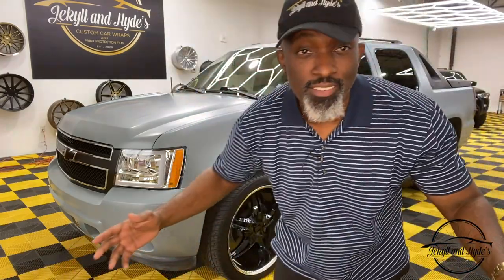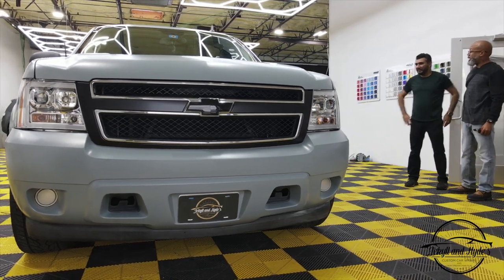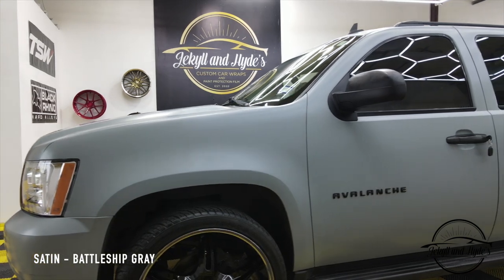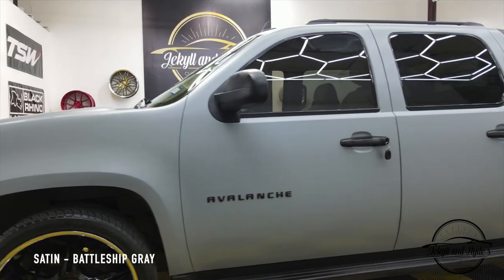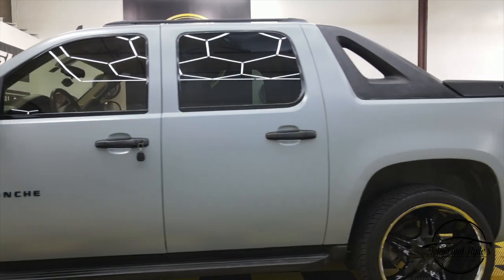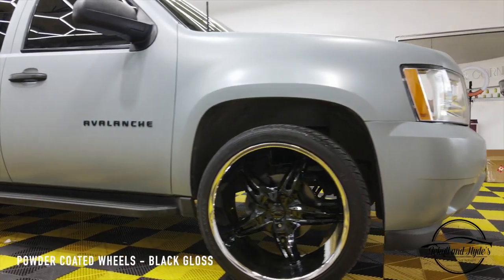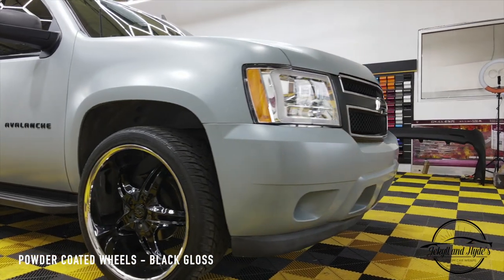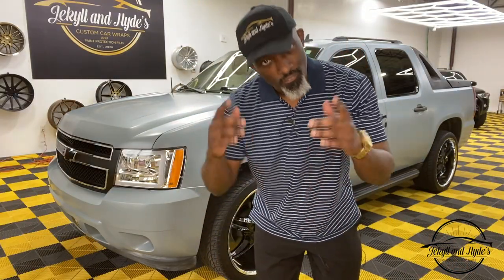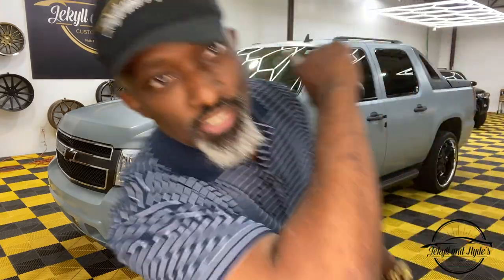And there you have it, ladies and gentlemen — we brought another one back to life. The Chevy Avalanche. If you want us to do yours the same, bring it on down to Jekyll and Hyde. William Agnew — see you guys in the next one.